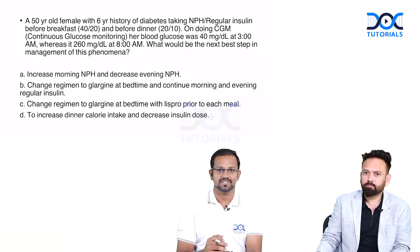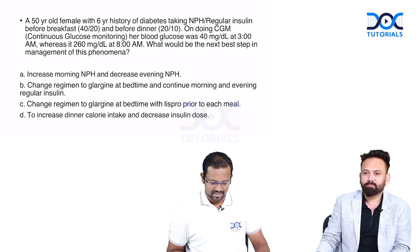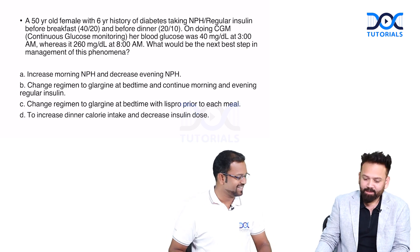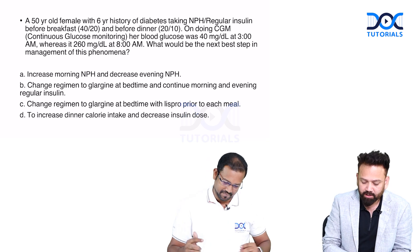Hello students, welcome to this vertically integrated section between physiology and pharmacology. We can go to the questions directly. Thank you so much for this session.